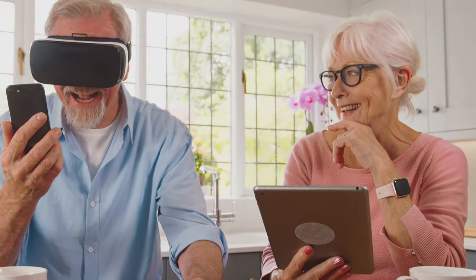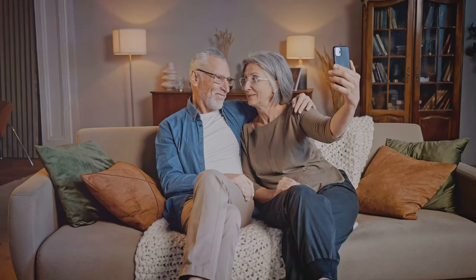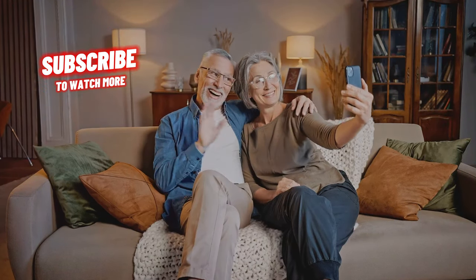Hey everyone. Today I'm diving into the essential security gadgets every senior should have. Let's make sure you feel safe and secure in your own home.